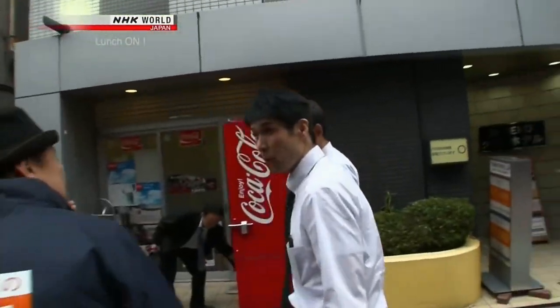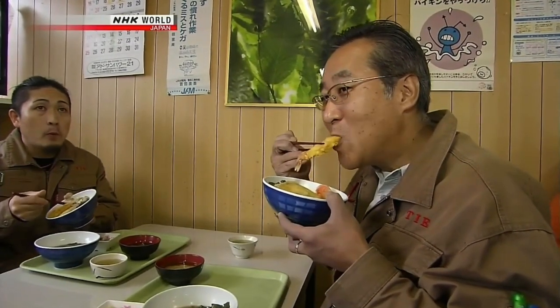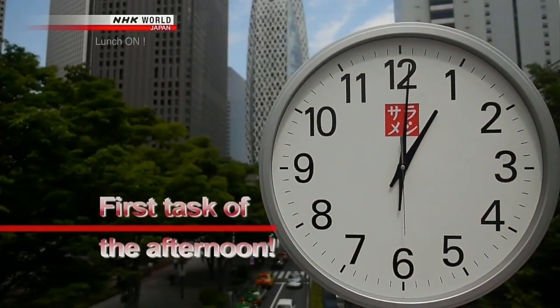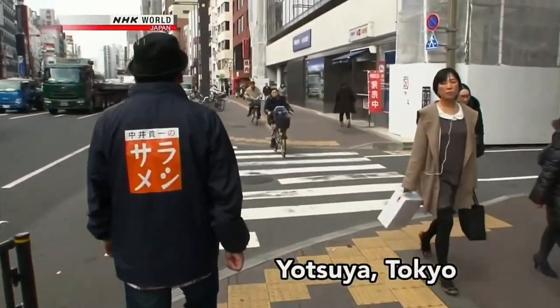We hit the streets and interview people who have just finished eating lunch. What's your first task of the afternoon? One person is preparing documents for a presentation, but filming would pose a security issue. We want to find out what that energy stored at lunch is used for — the number of lunches equals the number of first things in the afternoon. Today we're in Yotsuya, Tokyo.